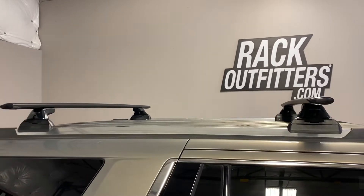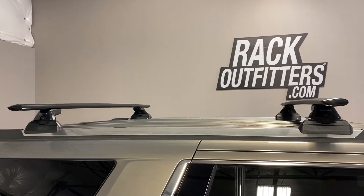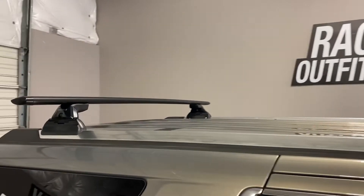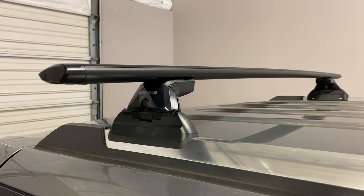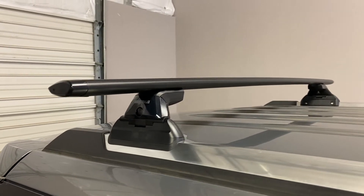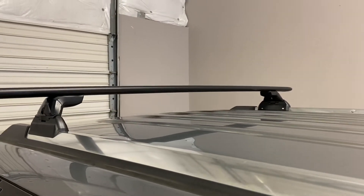Here we have the crossbars at the maximum fixed location of 52 inches from front to rear, center to center. It is possible to bring the rear bar forward to a 28 inch center to center measurement for shorter loads.